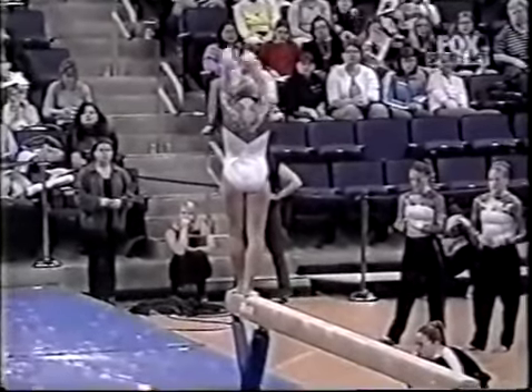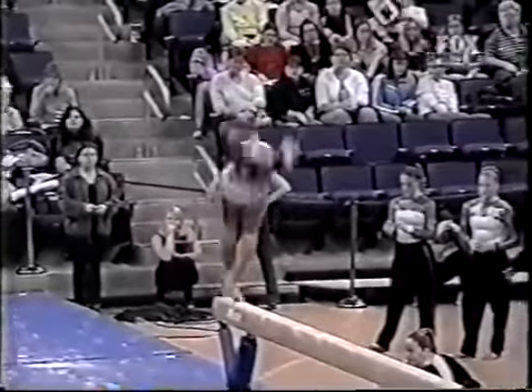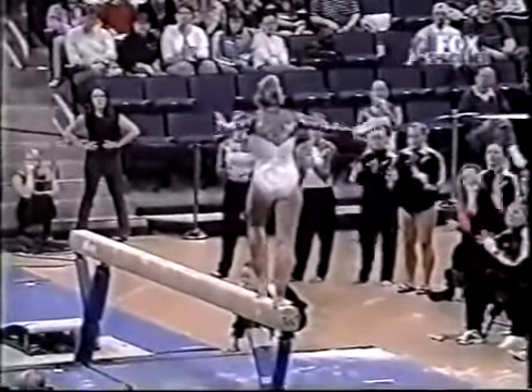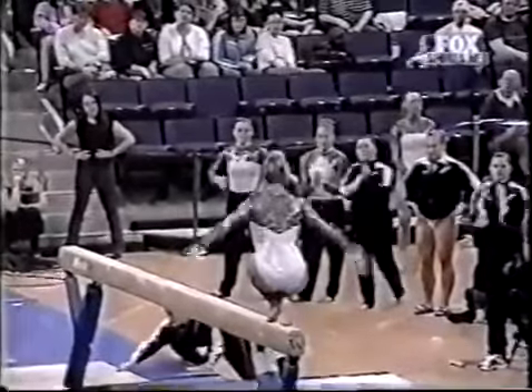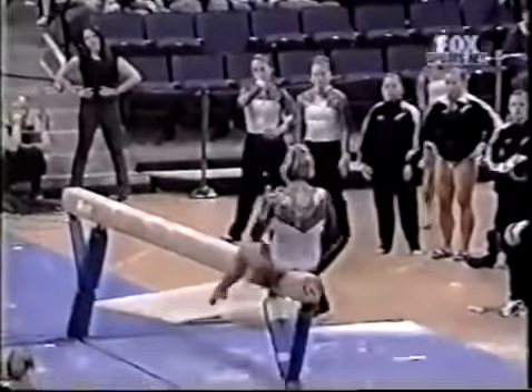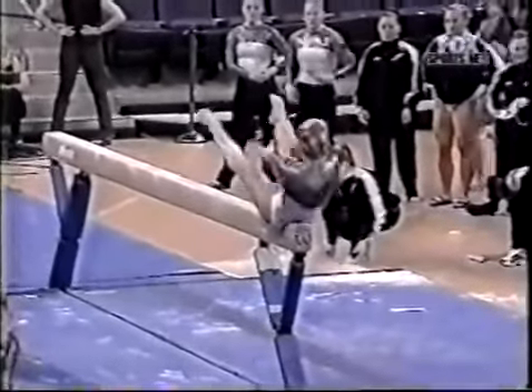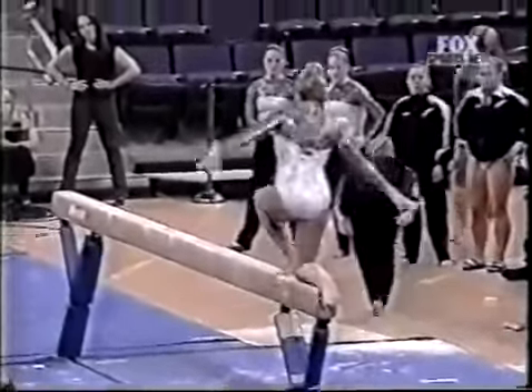Beautiful step-up mount. She's a tall gymnast, long legs, very graceful, which suits her on balance beam. That was a beautiful triple flight series. She was nice and high on the layout. And when she's on on the beam, nothing's better.